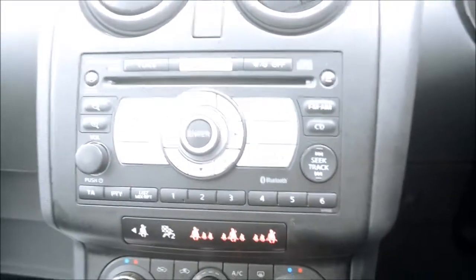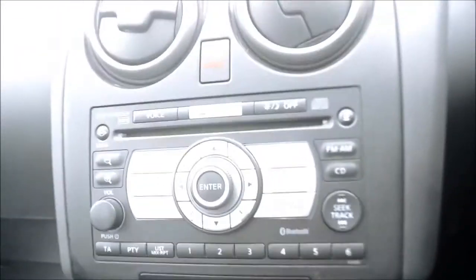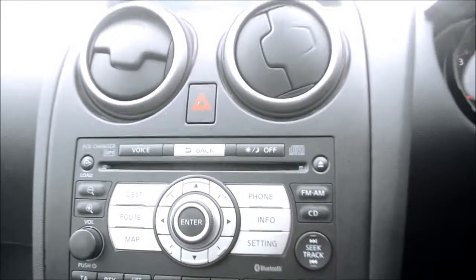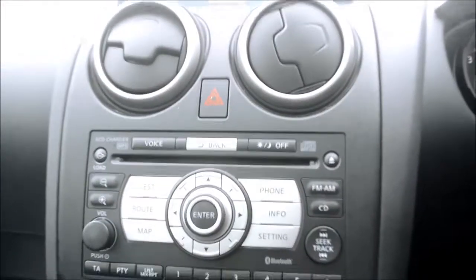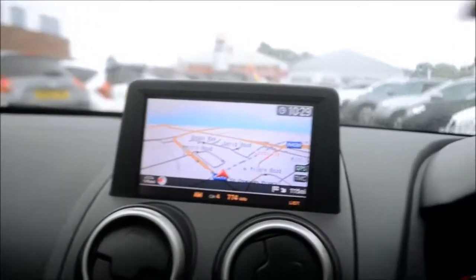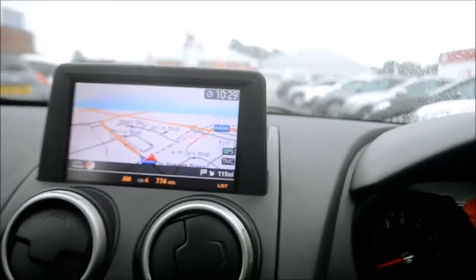Heading up towards the media centre, we have the CD radio player. This is a six-CD changer, so you can load it up with six different CDs. And just up here we have the satellite navigation, which is at a nice vantage point.